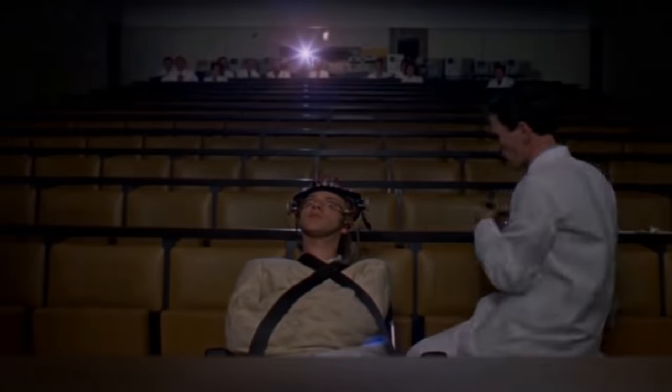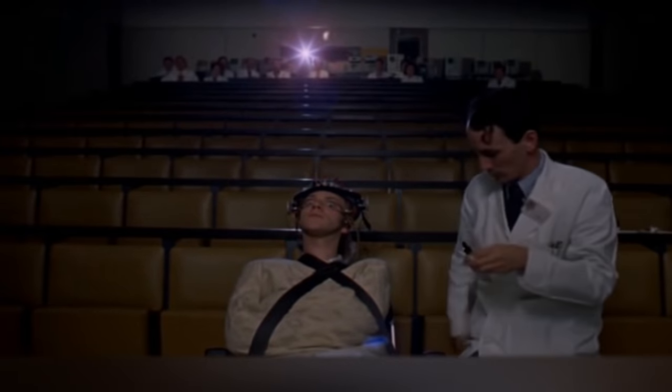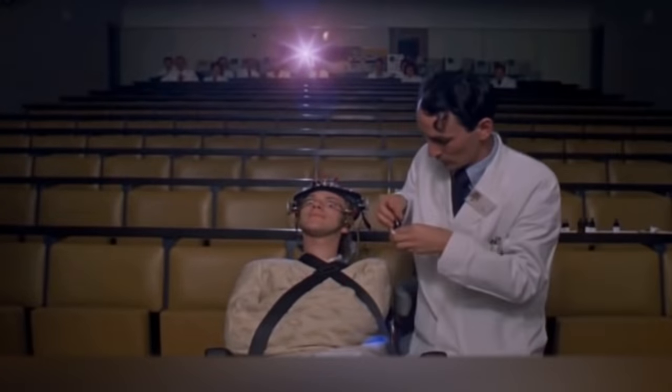It is well known that the muscles responsible for blinking are the fastest muscles in the body. Since a person can blink several times per second, but what if you stop blinking? First of all, we have to say that it's simply impossible to stop blinking completely. Even if you try really hard, sooner or later you will start blinking again.